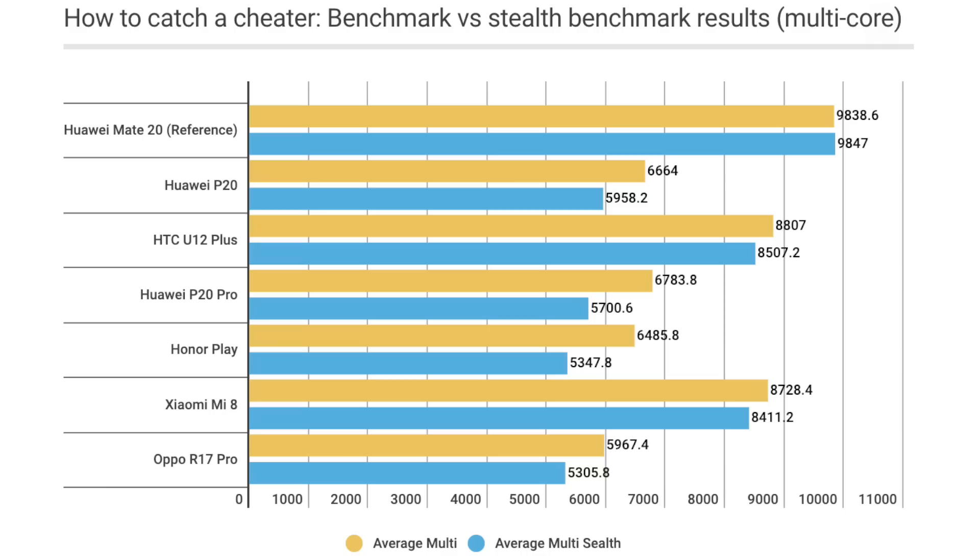The graphs here show regular Geekbench scores versus the stealth Geekbench scores from the phones that detected the app and then modified their behavior. These results are the averages of five benchmarking runs, all of which had slight percentage differences, as you see in the Mate 20 detail. Cheaters do best in the regular score — shown in yellow — and drop back when they don't recognize the benchmarking. Blue is the stealth result.